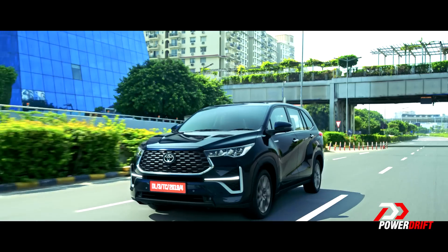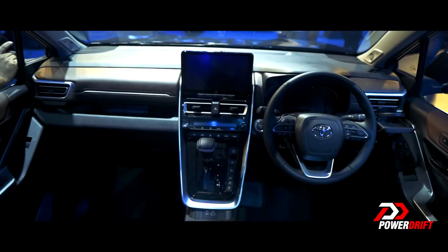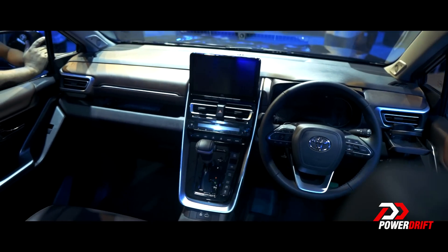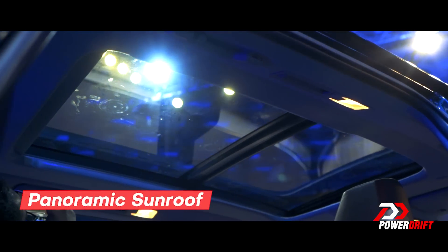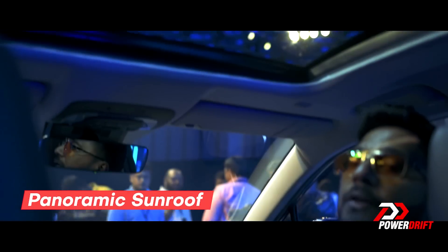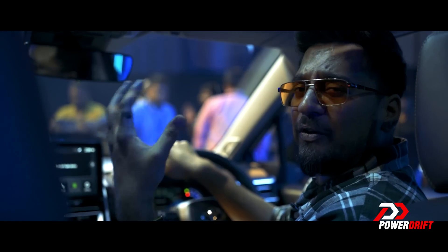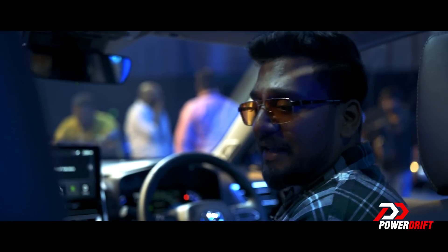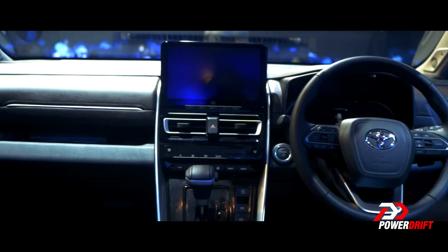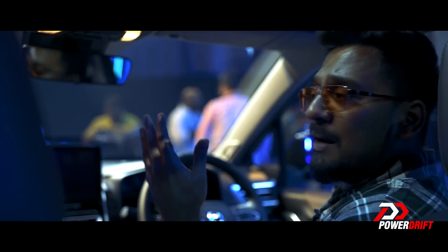Ventilated seats, climate control in the front and the back, paddle shifters, power tailgate, and connected CarTech features. And for the first ever time on an Innova — a sunroof. A huge panoramic sunroof that is going to make things really lively inside the cabin, and you're also going to be treated to a surround sound system of nine speakers by JBL.